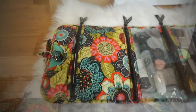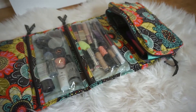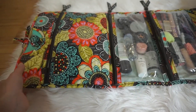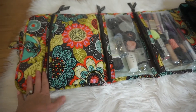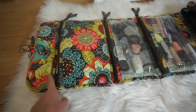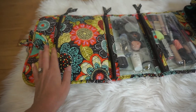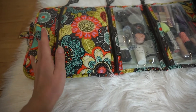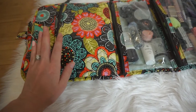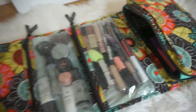This is my Vera Bradley makeup bag — this is the one I use to travel. I got this as a gift when I was a bridesmaid in one of my best friend's weddings, and I absolutely love this for traveling. I can fit a lot of makeup in here and it's very neat and organized, with really pretty fun fabric. I highly recommend getting one.